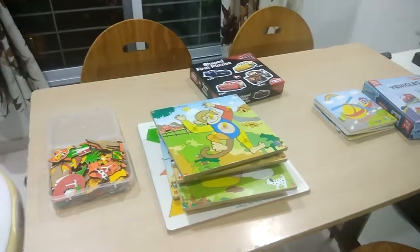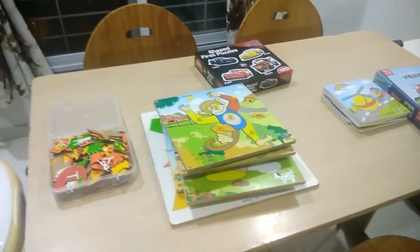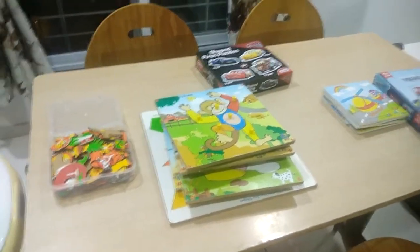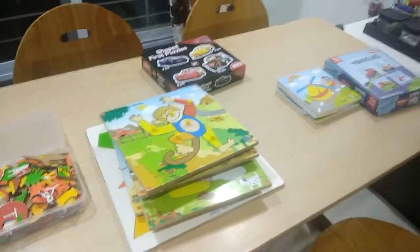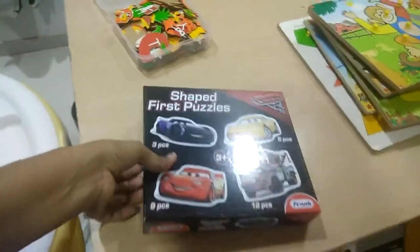The second most common mistake we make as parents is buying puzzles that are not age-appropriate. This is a big mistake, and we end up with a frustrated toddler who never wants to do jigsaw puzzles again. For example, this was the very first puzzle I introduced to my son.